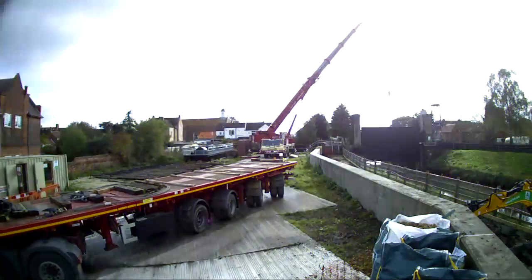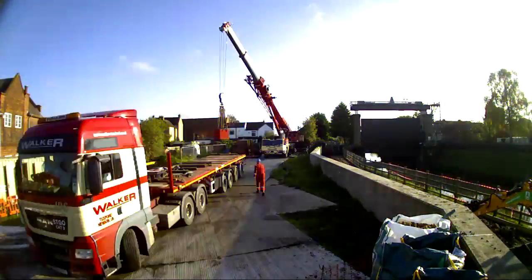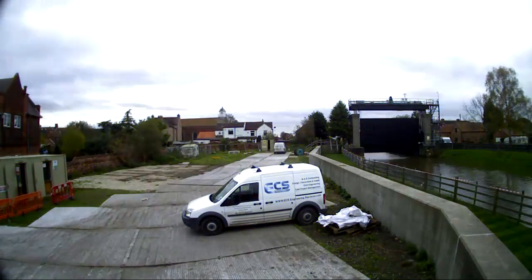The gate is now fully operational on auto, working twice daily. We have demobbed the site and we're shortly going to hand it over to the EA.